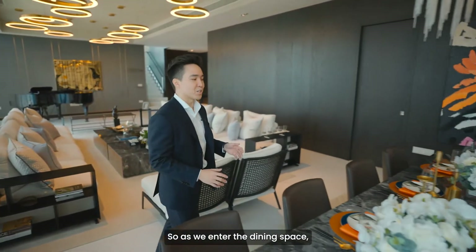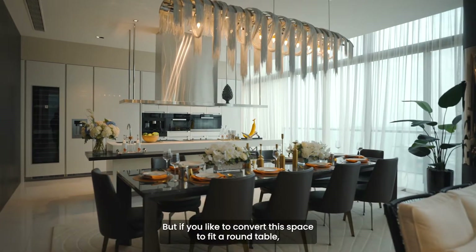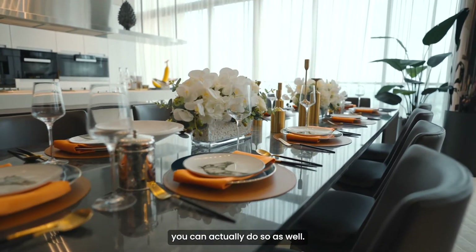As we enter the dining space, you can see there's currently a long table that can fit up to 10 seaters. But if you'd like to convert this space to fit a round table, you can actually do so as well.